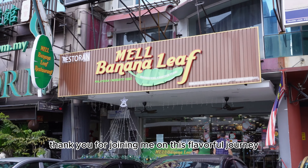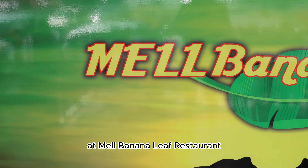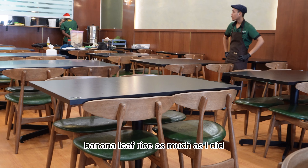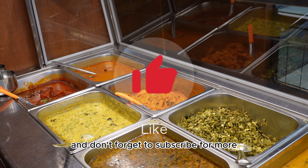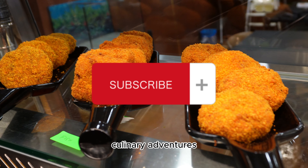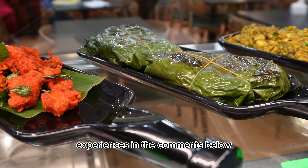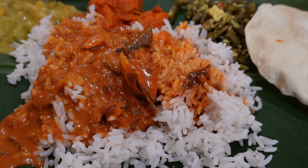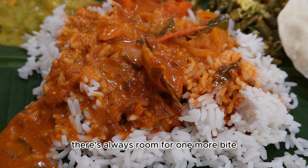Thank you for joining me on this flavourful journey at Mel Banana Leaf Restaurant. If you enjoyed the vibrant taste of traditional banana leaf rice as much as I did, please give this video a thumbs up and don't forget to subscribe for more culinary adventures. Share your favourite banana leaf meal experiences in the comments below and let's keep the conversation going. Until next time, happy eating and remember, there's always room for one more bite.